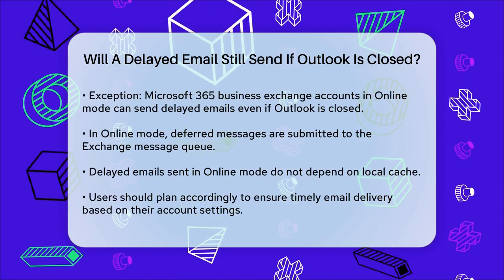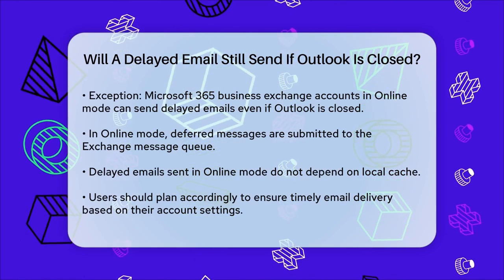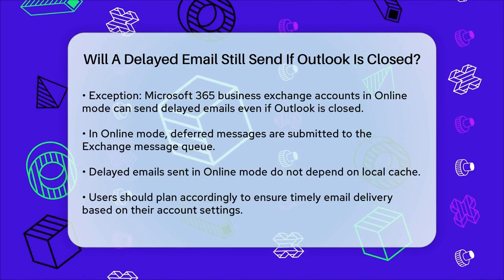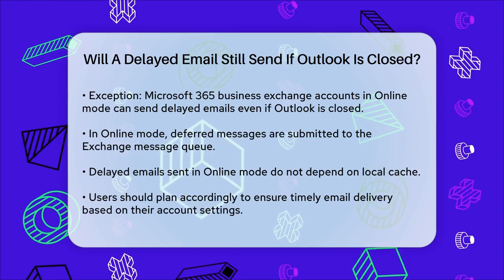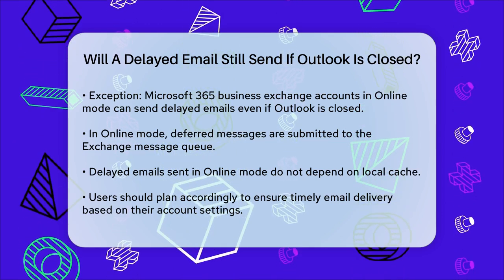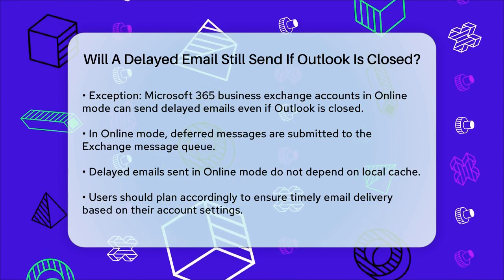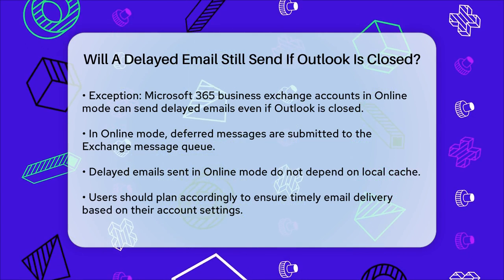So to summarize: if you're using Outlook with IMAP, POP, or Cached Exchange mode, your delayed emails will only send if Outlook is open. But if you're using a Microsoft 365 Business Exchange account in online mode, you can send delayed emails even with Outlook closed. Make sure to plan accordingly to ensure your emails are sent on time.